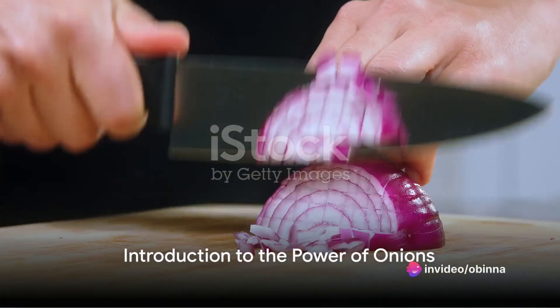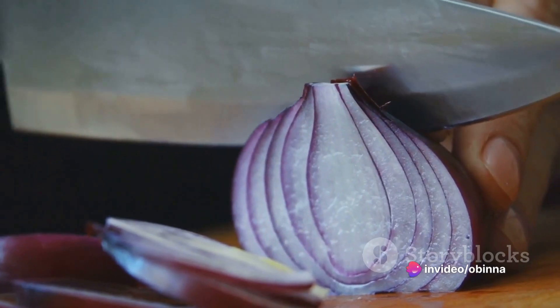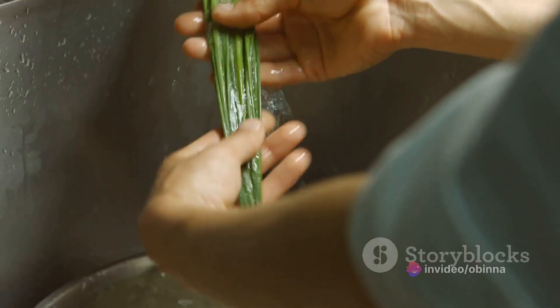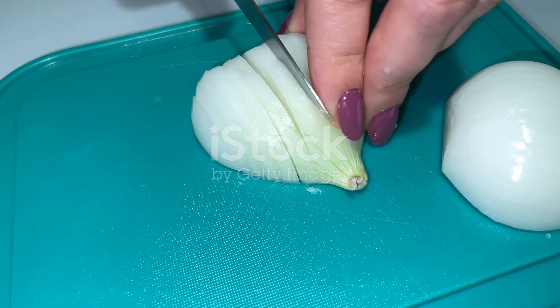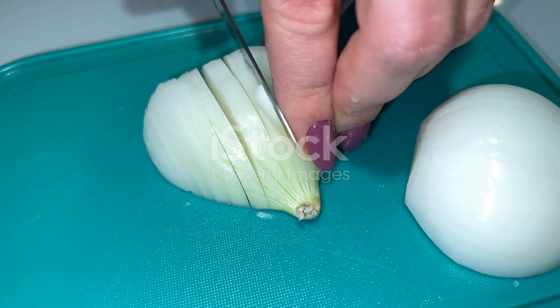Ever pondered why Rapunzel never experienced hair fall? Could it be she was privy to the secret powers of the humble onion? Today the spotlight shines upon this pungent bulb, revealing its prowess in battling hair loss and enhancing hair health.